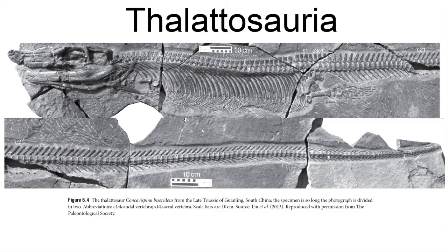Next are the marine Thalattosauria — which should not be confused with the Thalattosuchia, which are unrelated marine crocodile relatives. The Thalattosaurs are a group of long, eel-like aquatic marine reptiles believed to be closely related to ichthyosaurs, and are well known from the Triassic of China.